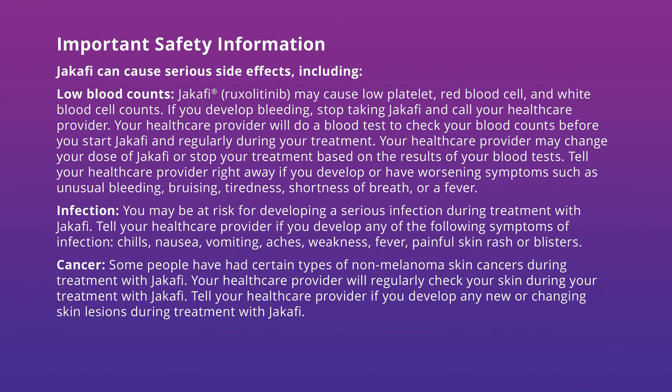Important safety information. Jakafi can cause serious side effects, including low blood counts. Jakafi may cause low platelet, red blood cell, and white blood cell counts. If you develop bleeding, stop taking Jakafi and call your healthcare provider. Your healthcare provider will do a blood test to check your blood counts before you start Jakafi and regularly during your treatment, and may change your dose or stop your treatment based on the results. Tell your healthcare provider right away if you develop or have worsening symptoms such as unusual bleeding, bruising, tiredness, shortness of breath, or a fever.